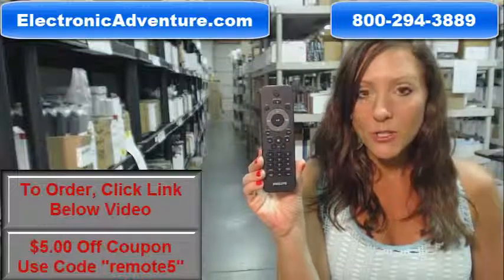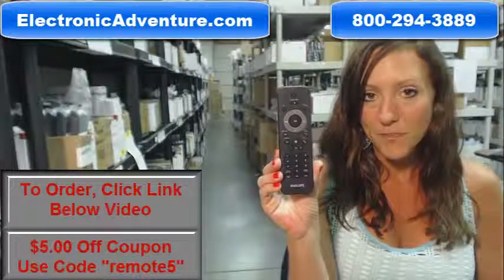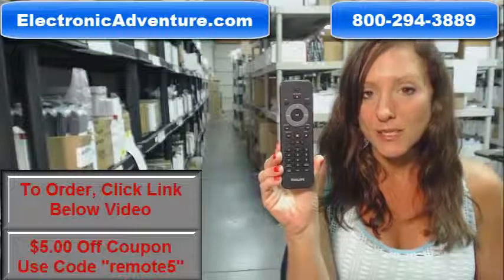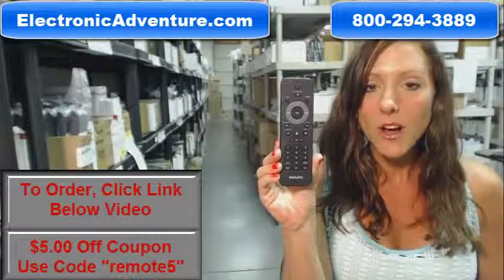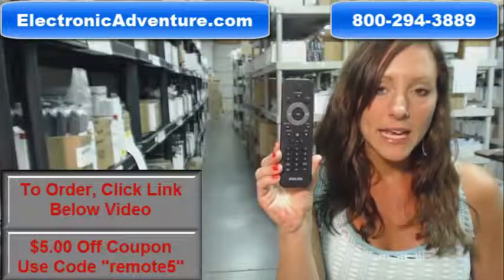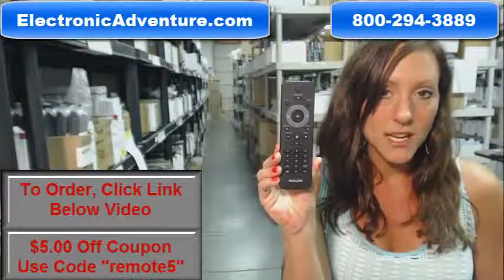We've been in business for over 20 years, and we want you to feel confident shopping with us every time. We are committed to shipping your product this same business day or the next business day. And we even offer you a no-questions-asked return policy — if at any point within 30 days you're not completely satisfied with your purchase, just send it back.